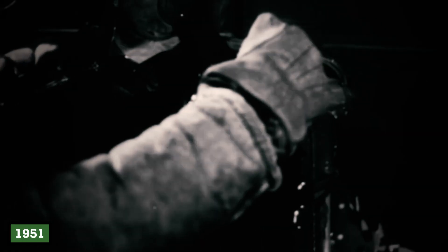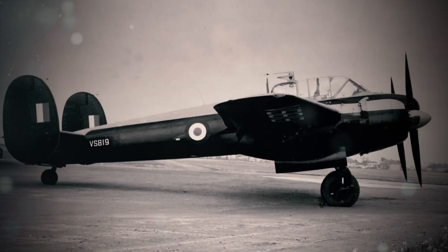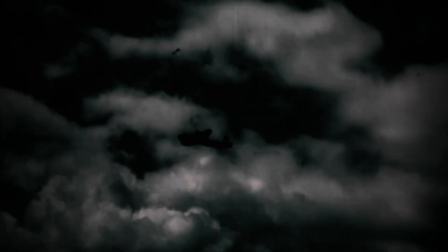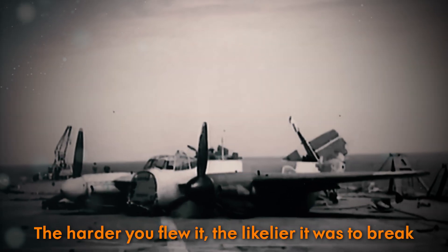During a 1951 training flight, a pilot attempting a steep bank found the controls unresponsive. According to one training report, the Brigand flipped onto its back and plunged into the Bristol Channel — a tragedy attributed to aerodynamic instability exacerbated by improper loading. The Brigand's designers had committed aviation's cardinal sin. They'd built a machine that punished competence. Skilled pilots, trained to push limits, were most at risk. The harder you flew it, the likelier it was to break.